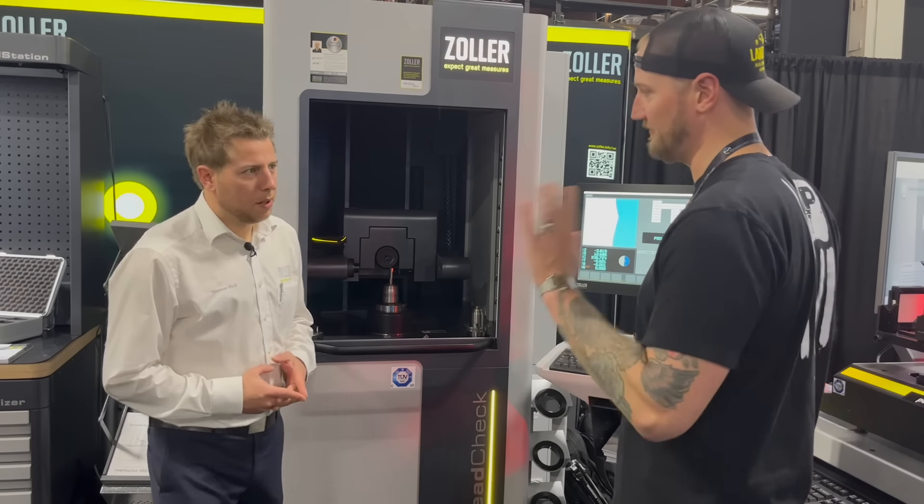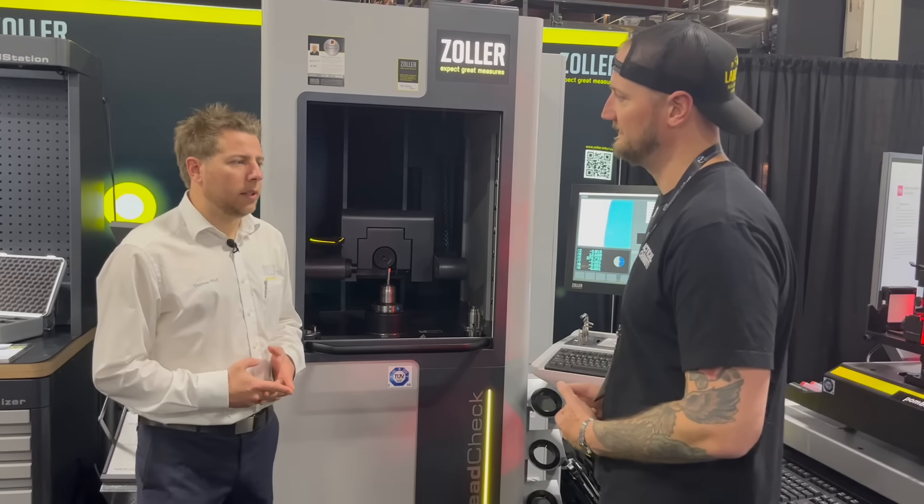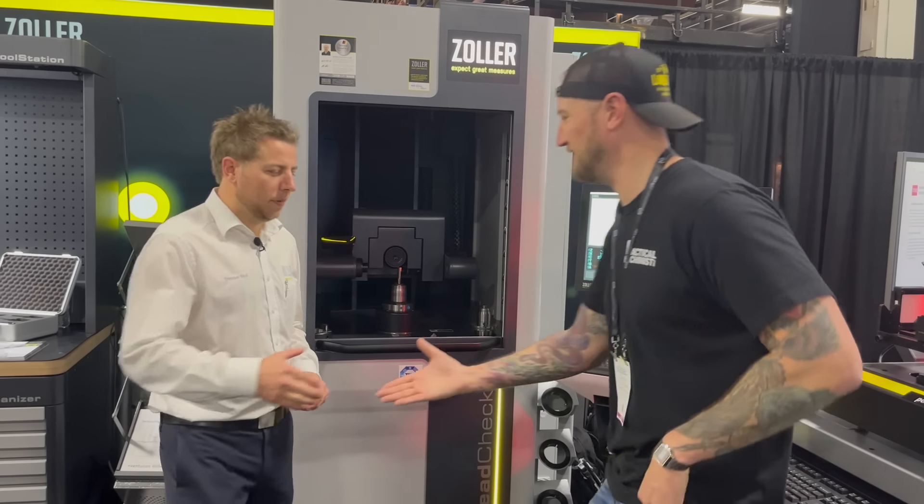Where can people find out more about Zoller if they want more information? At myzoller.com. Thank you very much.